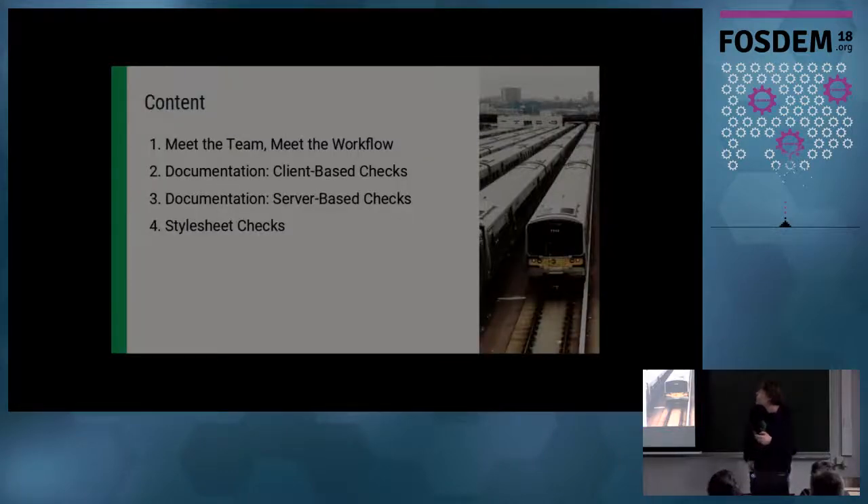First of all, this is the outline of the talk. I'll give you some pointers on our workflow and our team, what we do actually. Then I'll come to the normal client-based checks that each team member can do individually on their machine. Afterwards, I continue with the server-based checks that we do. And finally, I won't be speaking about the documentation as such, but the stylesheets that we use to output HTML and PDF from our XML sources.